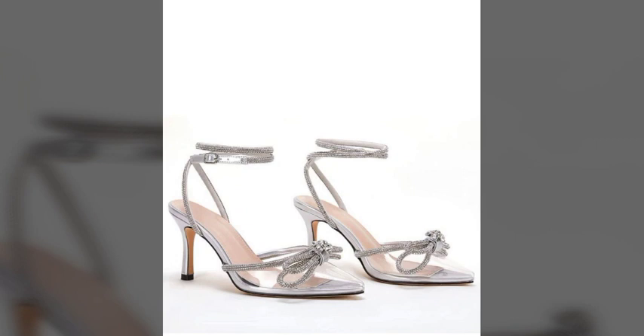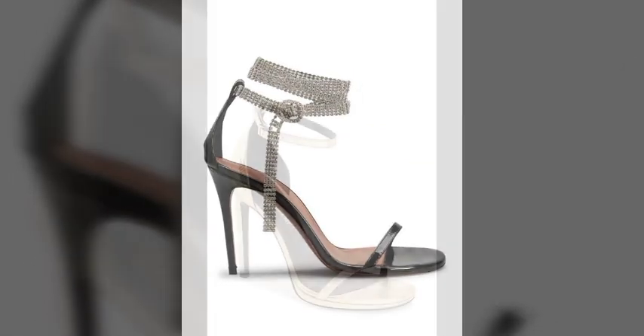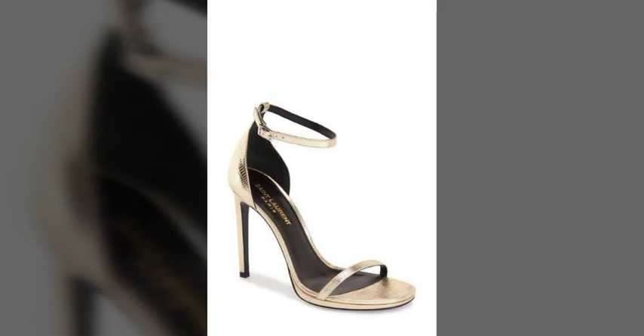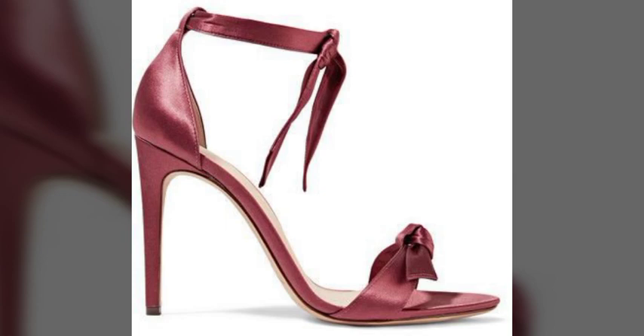My dear friends, I must suggest you watch this video till the end and try one of these pencil heel sandals. If you want to buy these sandals online, I will tell you the best websites from where you can shop these.